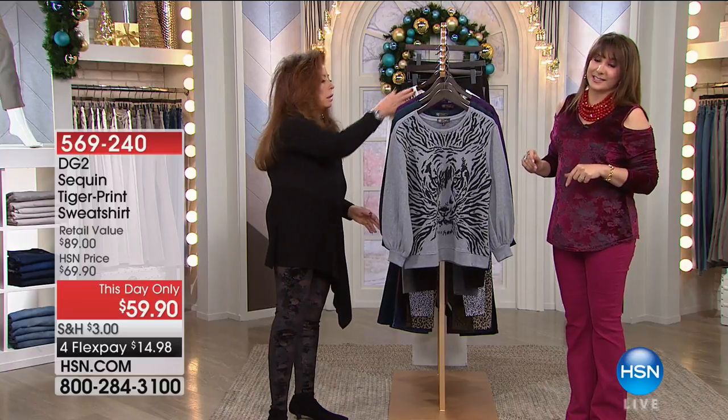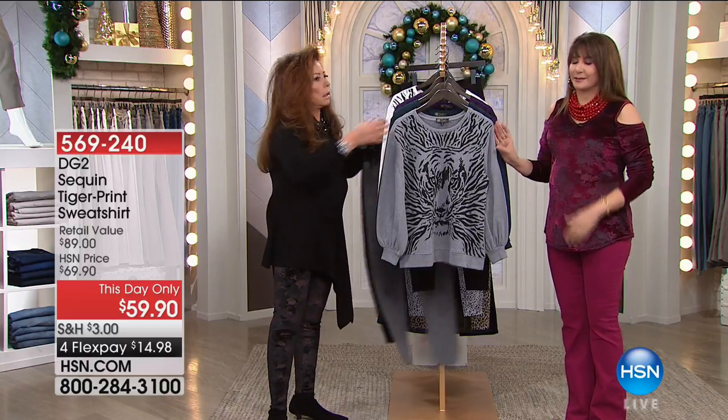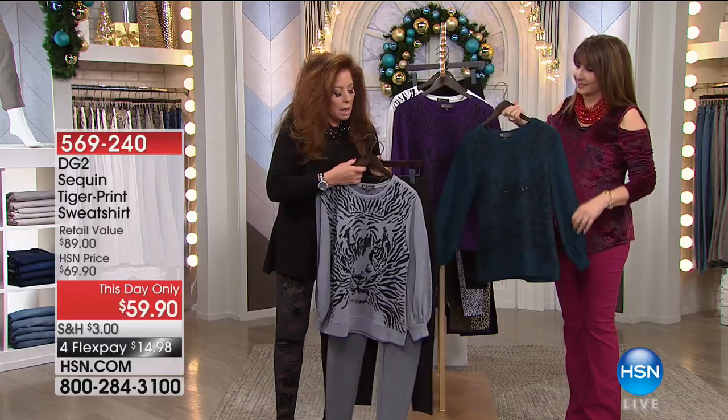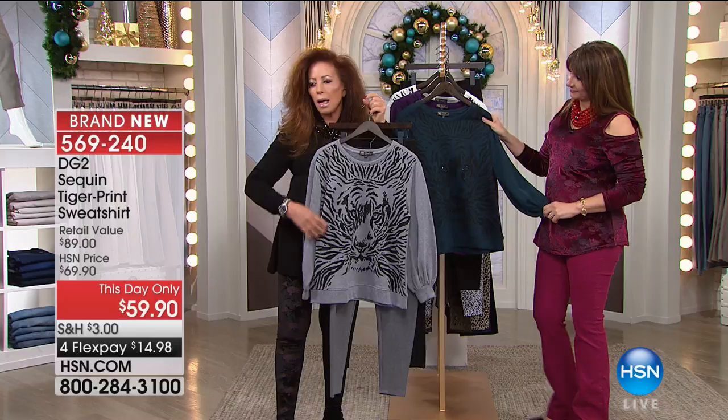Lots of day-onlys in this show, this next hour, including this tiger sweatshirt. How creative, how fun. I just love the idea that we come into a season where we want a little bit of a look on the wild side.